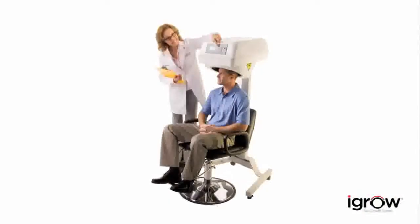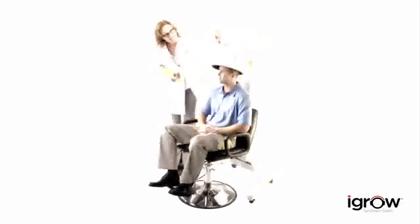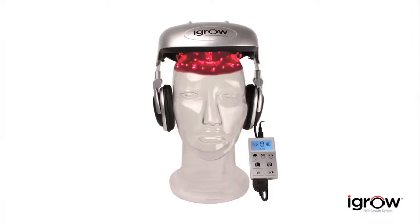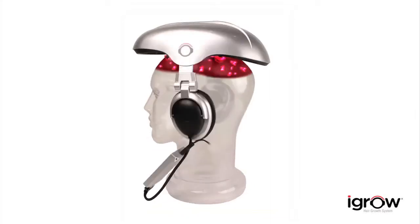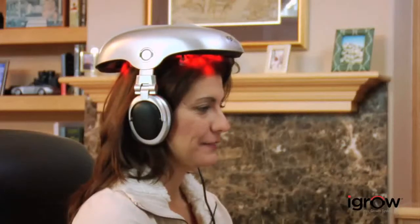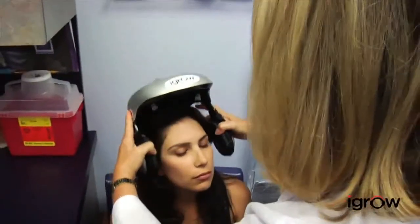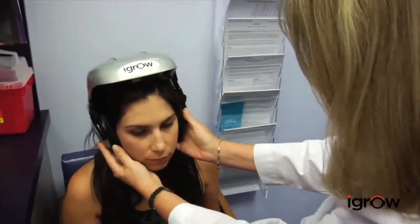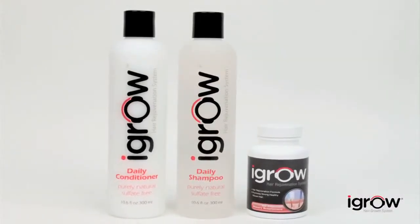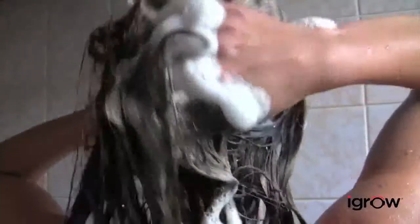Laser therapy has been used successfully by thousands of doctors and hair specialists worldwide for more than a decade. Now that same technology is available for the first time in a convenient hands-free system. The iGrow is the world's most advanced laser hair therapy system. It can be used by anyone — men, women, any age — anyone with hair loss, hair thinning, or worried about losing their hair. Using iGrow is safe and painless; it produces no heat and has no harmful side effects. It can be used with other therapies such as transplants, topicals, or shampoos.